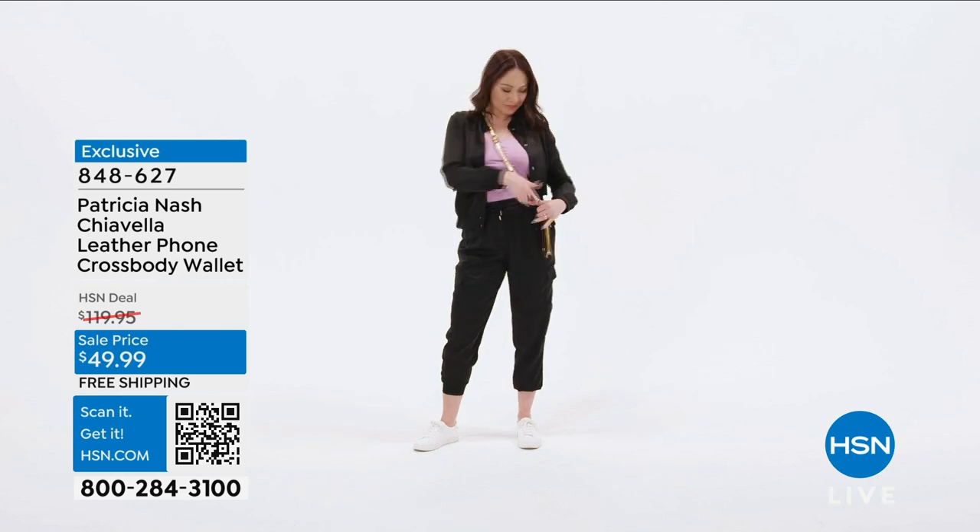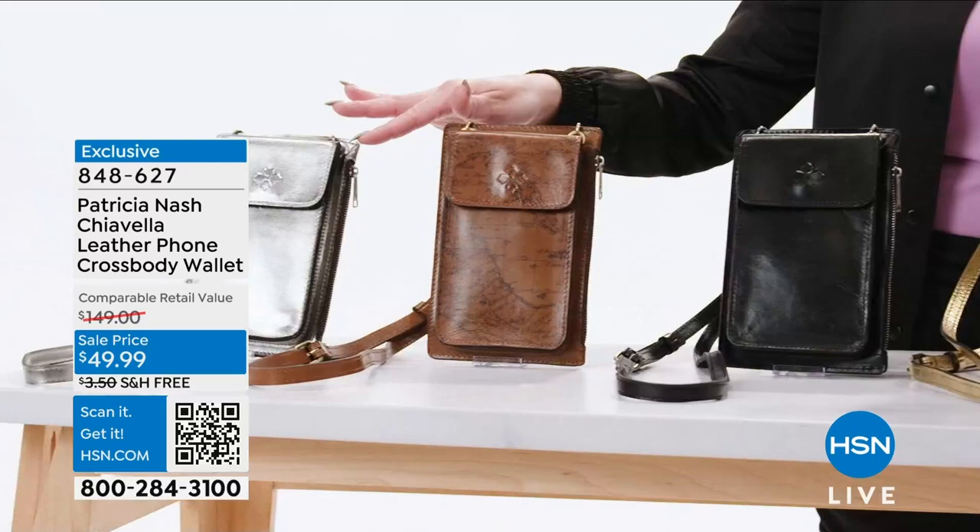If you remove the strap, it becomes your wallet. It comes in several different colors and patterns, and it's also RFID protected.